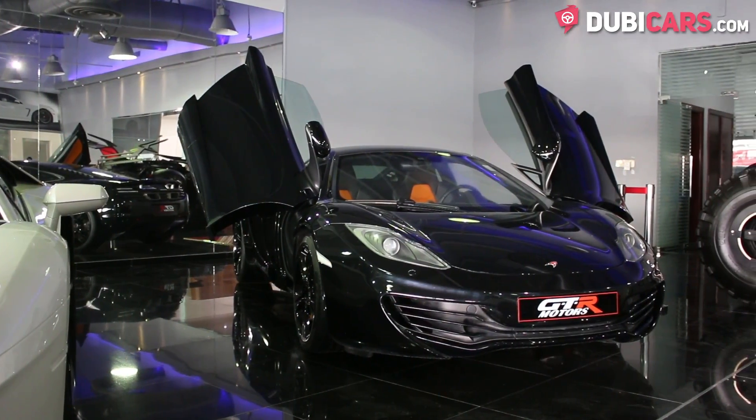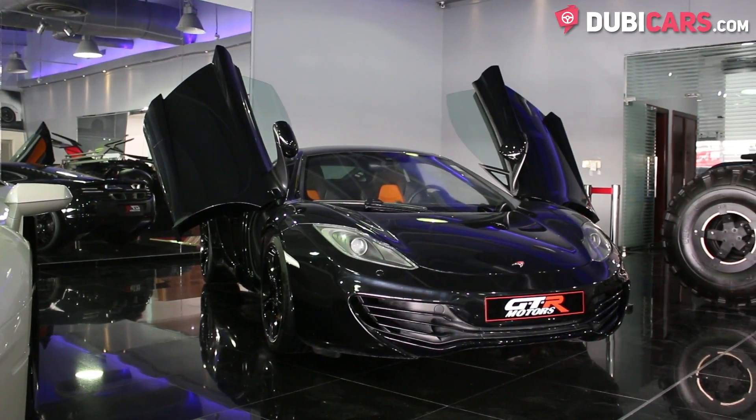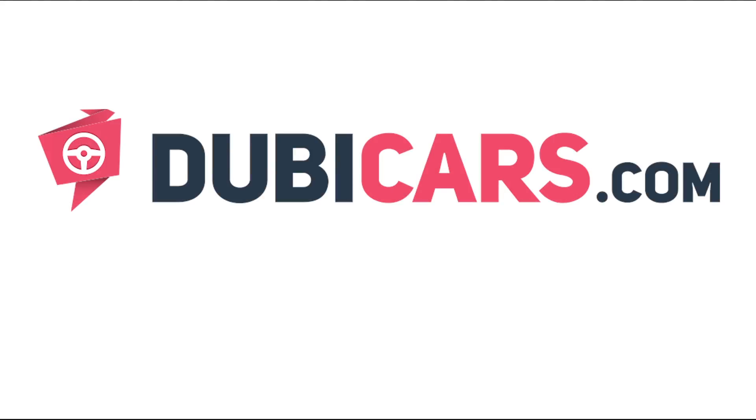This McLaren MP4-12C and other high-performance vehicles are available at GTR Motors. For more information, contact details, and the price, see the description below.